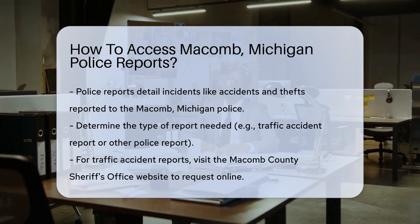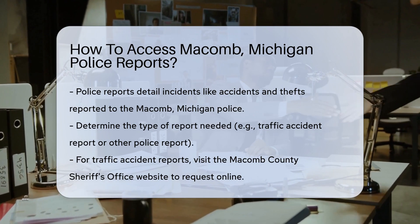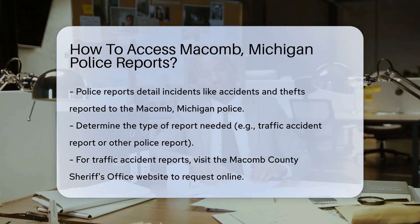First things first, you'll need to determine the type of report you're seeking. Are you looking for a traffic accident report or a different type of police report? Identifying this will guide your next steps.